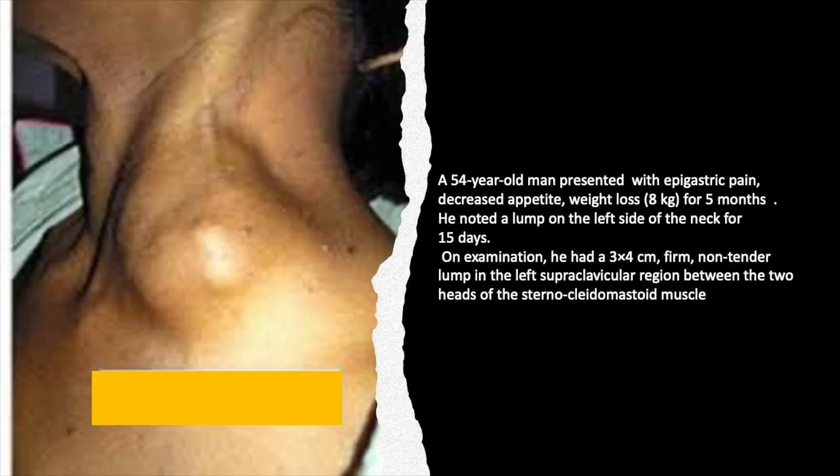I will start with a case. This is the history of a 54-year-old man presented with epigastric pain, decreased appetite, and significant weight loss of 8 kilograms over the last 5-6 months. He noticed a lump on the left side of the neck for the last 15 days. On examination, he had a 3x4 cm hard, non-tender lump in the left supraclavicular region — you can see the lymph node between the two heads of the sternomastoid.